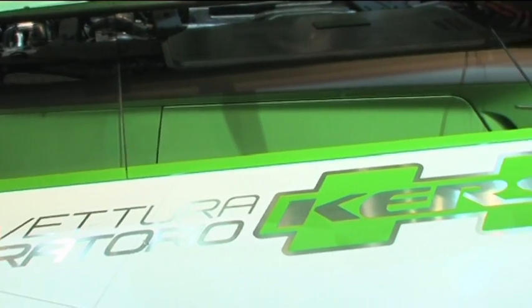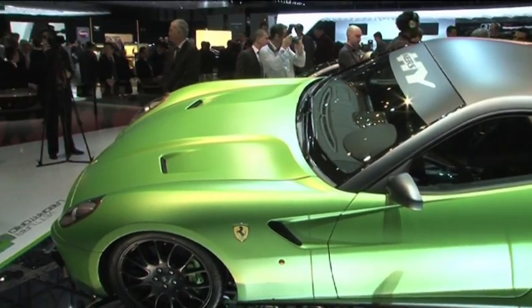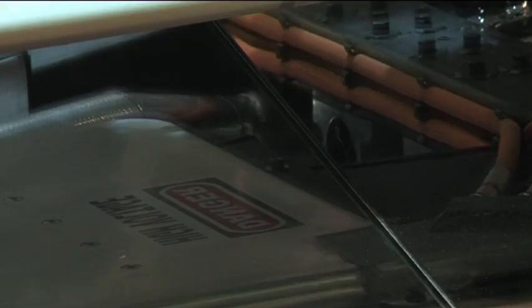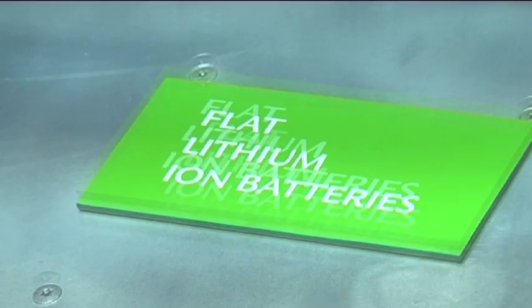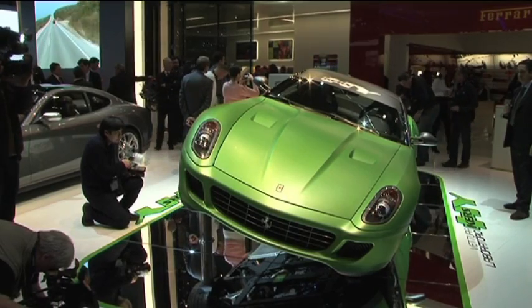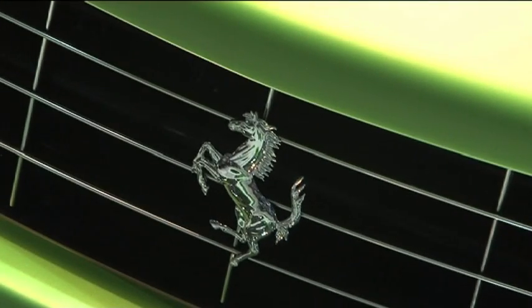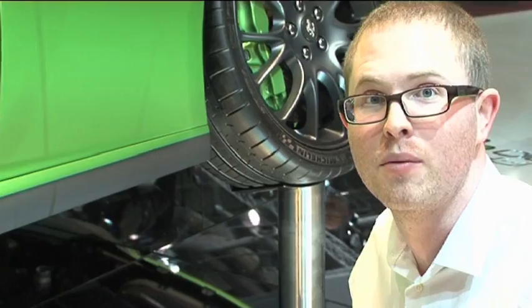Very soon, you'll be able to get the KERS system. The kinetic energy recovery system was Formula One's foray into the hybrid world, and now Ferrari are presenting a 599 that uses the same technology to cut emissions and save fuel. A prototype has been prowling around Maranello for a year and is apparently 25% more economical. Ferrari bosses are on record as saying it's about five years from being production ready because the technology's not quite perfected and the suppliers aren't ready.